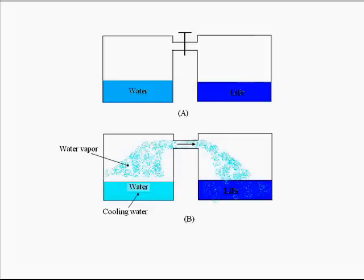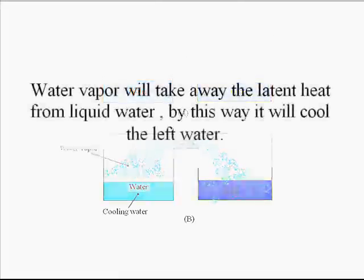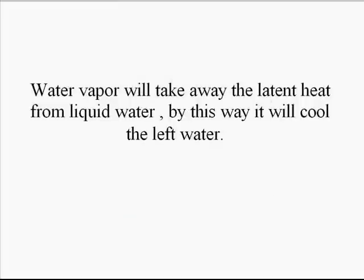From where is the latent heat coming? In this case, the water vapor is obtaining the latent heat from the liquid water itself. Since it is taking away the latent heat of the liquid water, the remaining water in the left-hand vessel is continuously cooling, because latent heat is taken away by the water vapor which is going to mix with the lithium bromide solution.